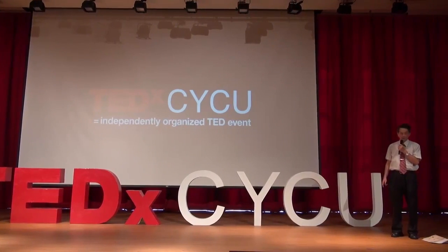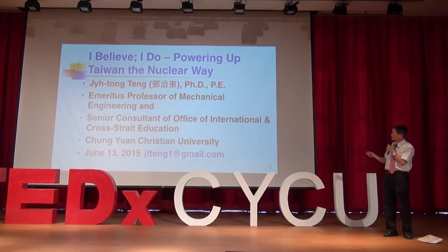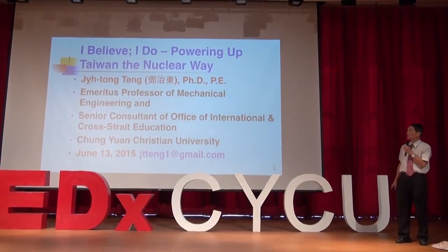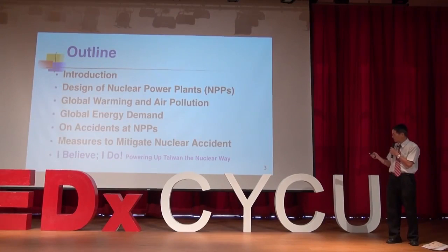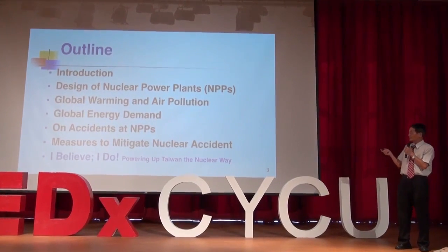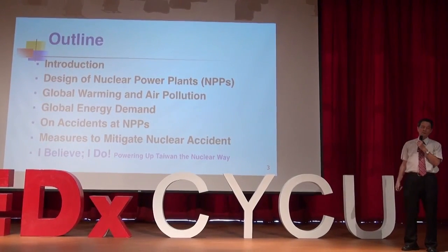Faculty and students, ladies and gentlemen, my topic today is 'Powering Up Taiwan the Nuclear Way.' This is my outline. I'm going to start from the introduction all the way to the final conclusion.